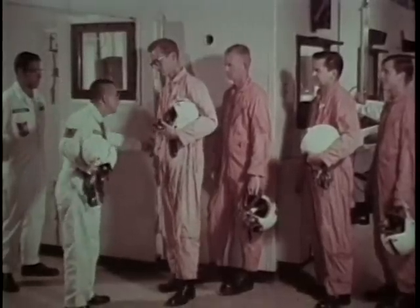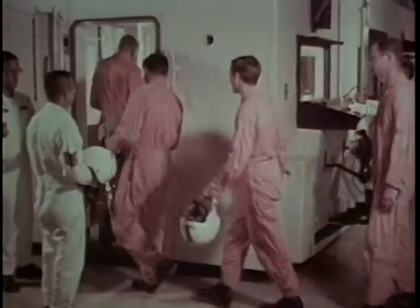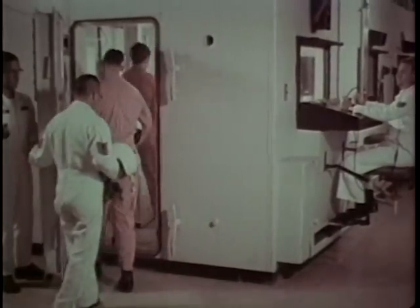We start them off with lectures on the physics of the atmosphere, how it affects individuals at altitude, and then follow up with a refresher course in the altitude chamber.